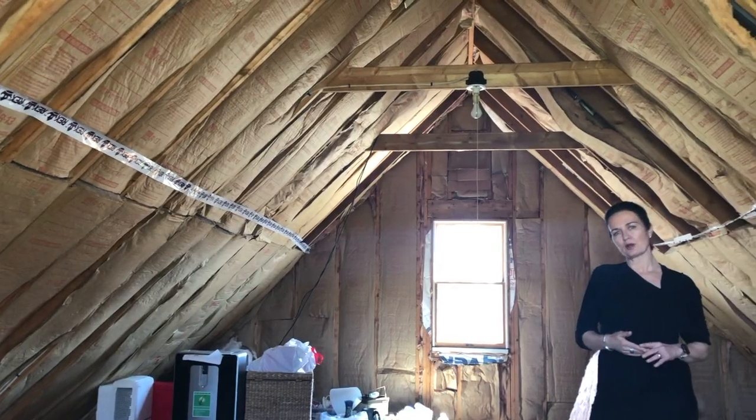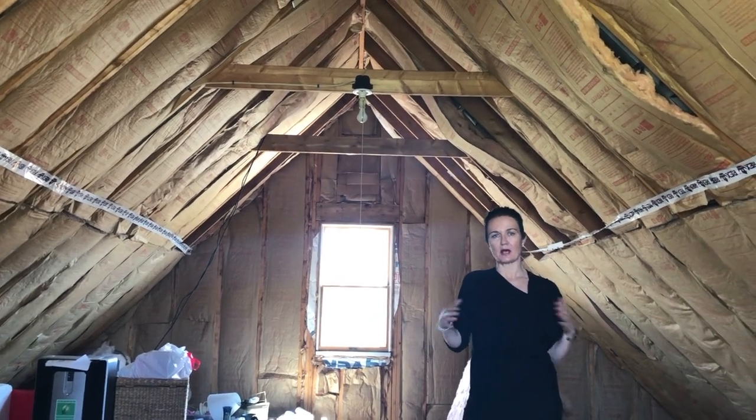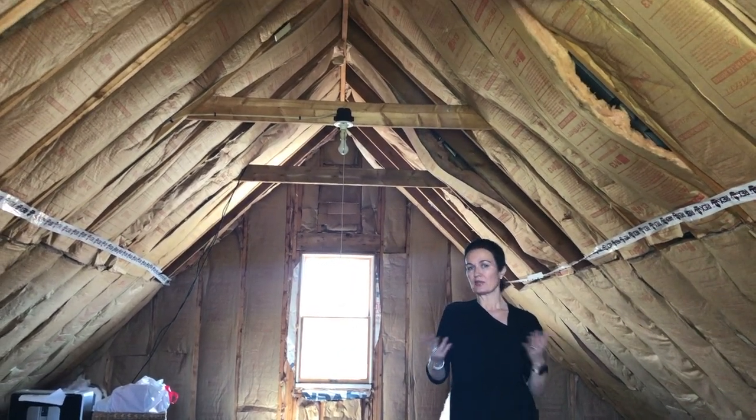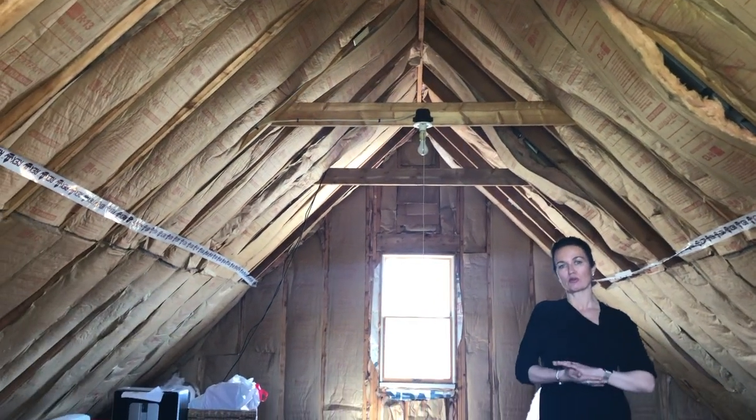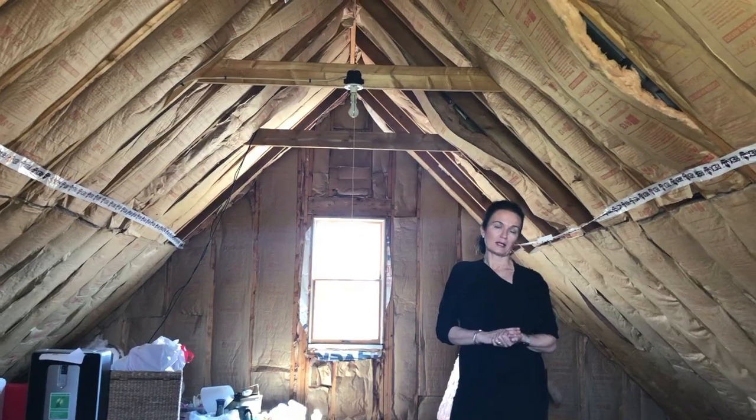Another terrific part of 9 Phelps is the ability to add living space. This is the attic space above the garage. With heat and some air conditioning, this can be a great bonus room, a master bathroom and bedroom, or a kid's space.